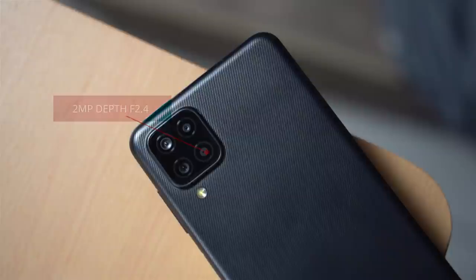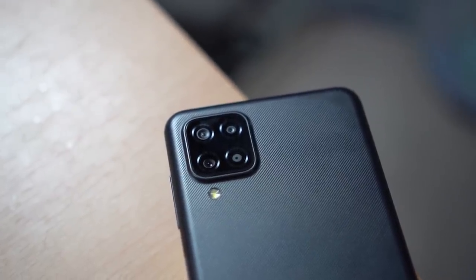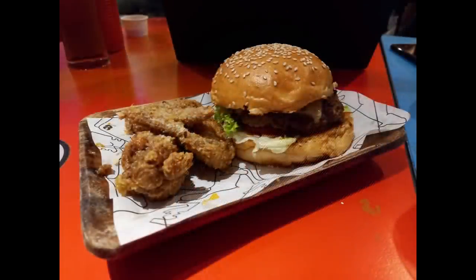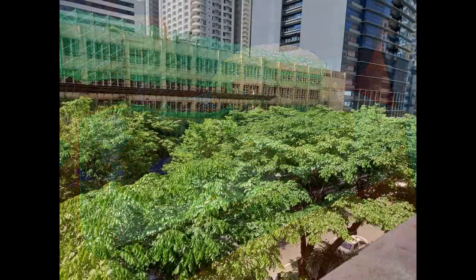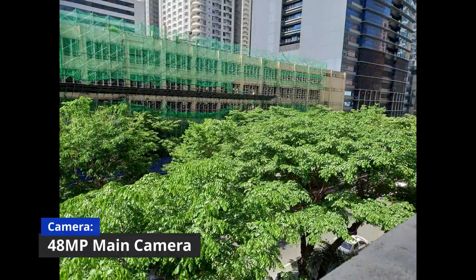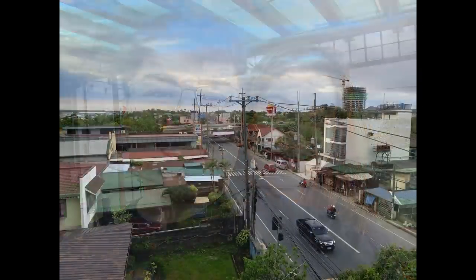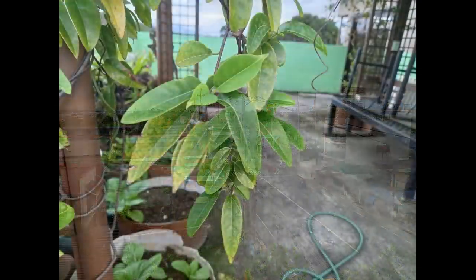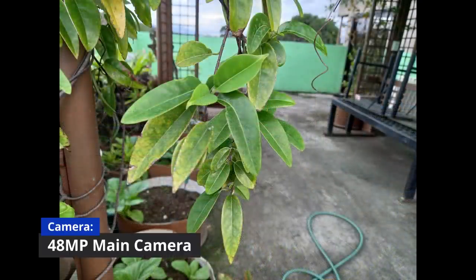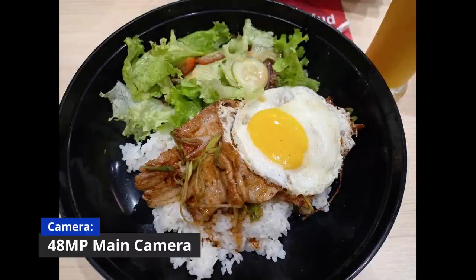If you're curious about the camera of this smartphone, you can check out the shots that I took using the Samsung Galaxy A12 — see some images here.